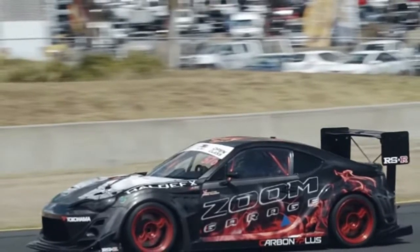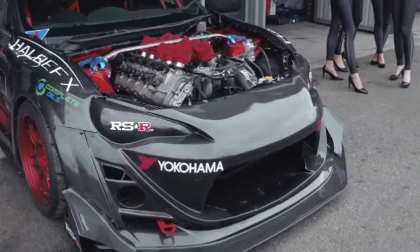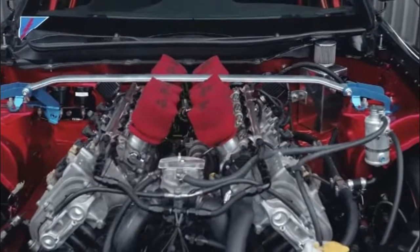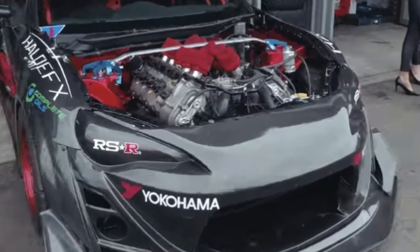Created by Zoom Garage, this 86 recently competed in Sydney's World Time Attack Challenge and turned on the heat, not only looking good but also performing extremely well at Sydney Motorsport Park. Rather than use the SMG transmission traditionally mated to the E60 M5's V10, Zoom Garage opted for the six-speed manual from the E92 M3.